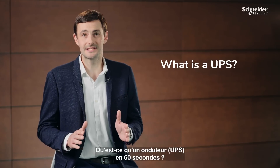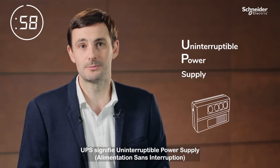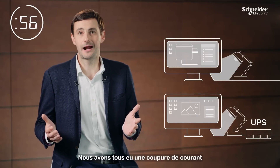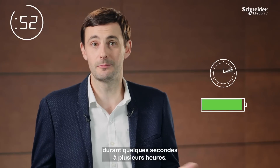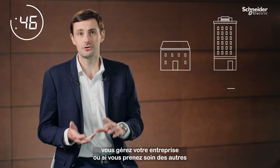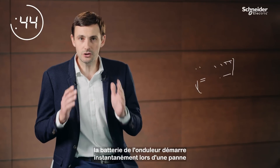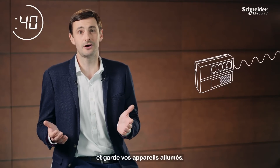I'm going to tell you what a UPS is in 60 seconds. UPS stands for Uninterruptible Power Supply. We've all experienced a power outage that's caused our electrical devices to turn off, lasting anywhere from a few seconds to several hours. If you're working from home, running a business or keeping people safe, a UPS has a battery that instantly switches on during an outage to keep your devices running.